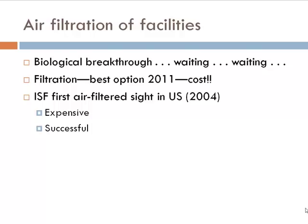My personal opinion is we can't wait any longer. For those of you that have sow farms in high-density areas, I think air filtration is the way to go. The disadvantage is that it's very expensive — both from the installation standpoint, and you increase your utility costs because you're having to move a lot more air since you're restricting the amount of air coming into the facility.